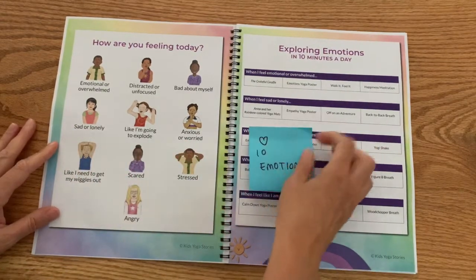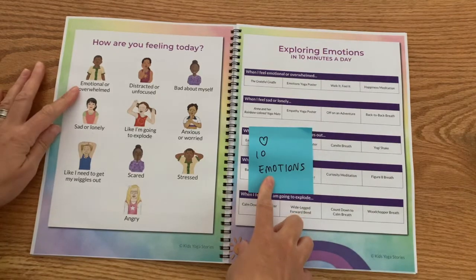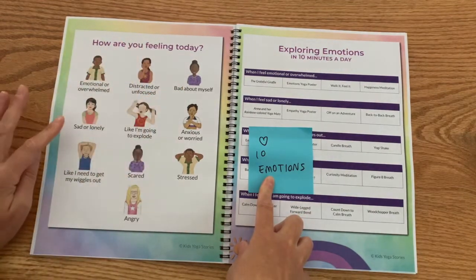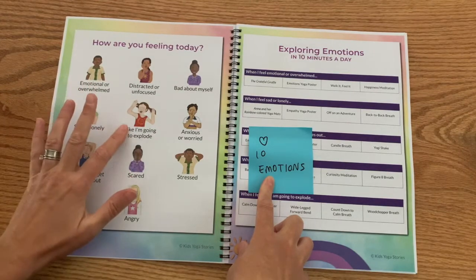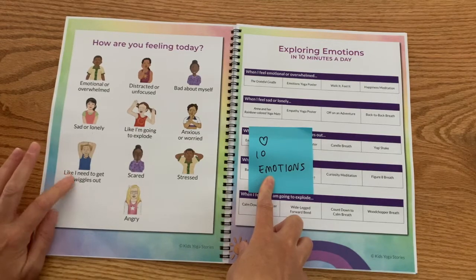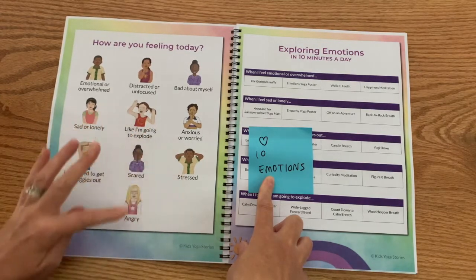So we've got 10 different emotions that we're looking at: emotional, overwhelmed, distracted, feel bad about themselves, sad or lonely, like they're going to explode, anxious or worried, like they need to get their wiggles out — so hyperactive — scared, stressed, and angry.